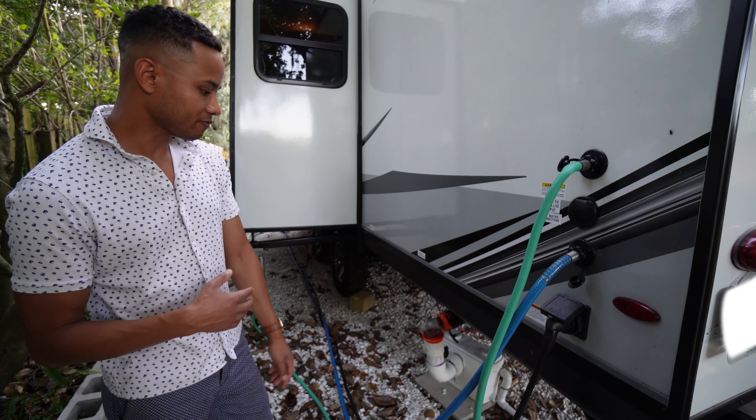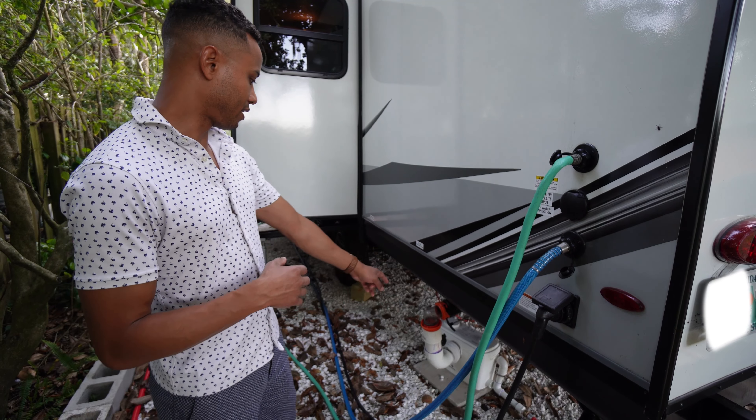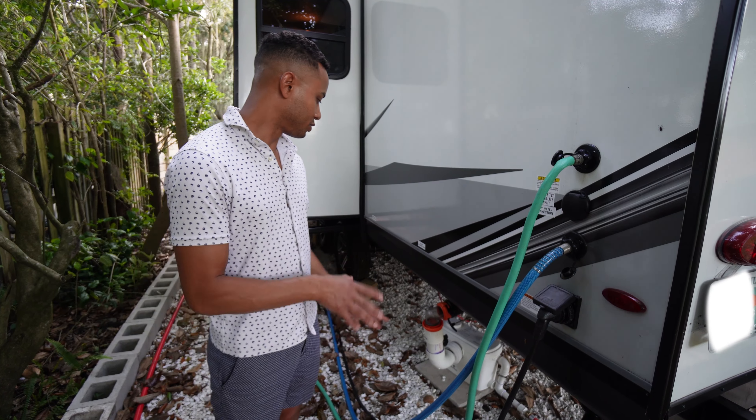I'm going to make a separate video about what we do. We have this thing here — a macerator. So we'll talk about that later. But basically it's working out pretty well — it macerates it.